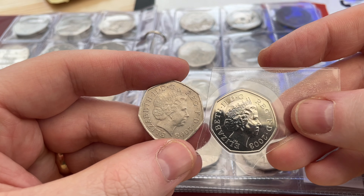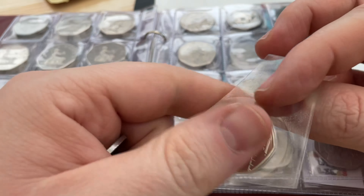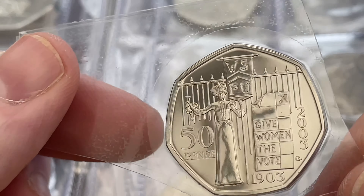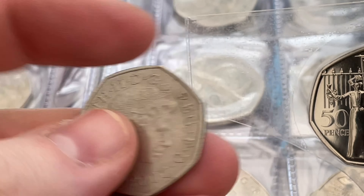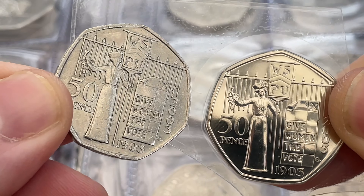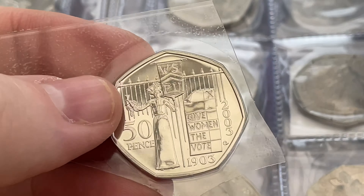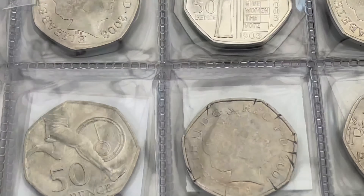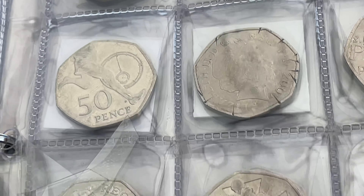We're going to switch out the circulated Suffragettes for the BU version. I'm sure you'll agree the condition of the BU is far superior to the circulated coin. I kind of feel I may have overpaid a little - I paid £14.07 for the BU coin, but it really is a nice condition. Look at that in all its glory - it is one of my favourite 50ps. So did I overpay at £14.07? It's definitely an album upgrade - look at the difference between brilliant uncirculated and something that's been in circulation for years. It fits right in.